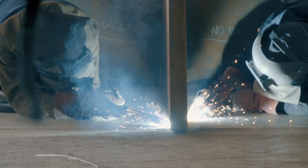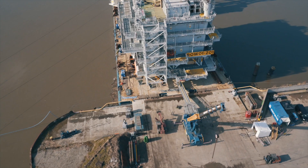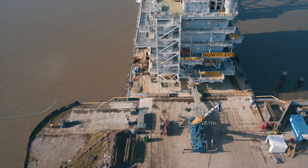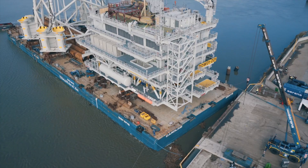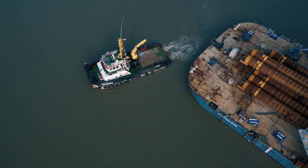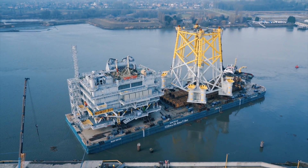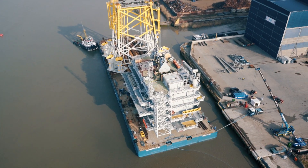As welders secure the substation to the barge, the Sarens team begins removing the ramps. Next, they rotate the barge back into position. Several days of sea fastening remain, but when it's time to sail, the barge will be ready.